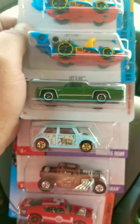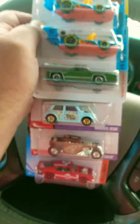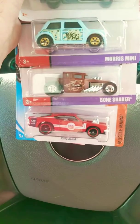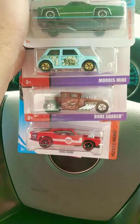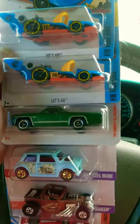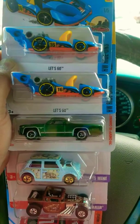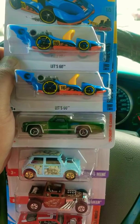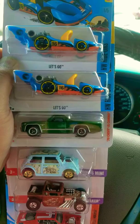So this is what I found — I think it's pretty cool, especially the King Kuda. I've been looking for this one in red for a while. Then I found the Bone Shaker, and these ones are called the 'Let's Go.' There were three more but I don't need that many treasure hunts, so I just left them there — let somebody else have a go at it.